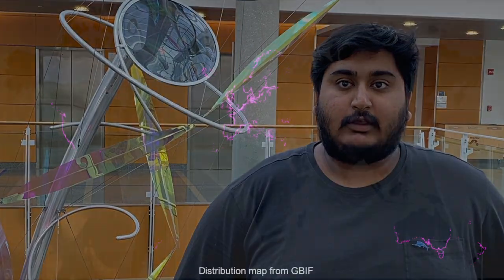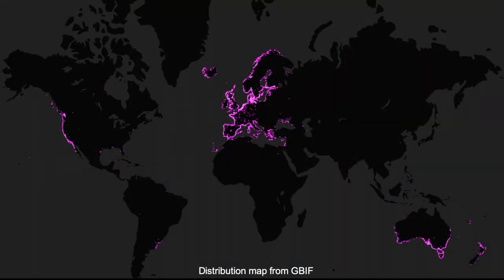The Brassicaceae contains its own coconut, however, and it's called Cakile maritima, or sea rocket. Growing on sandy and salty dunes, this halophytic plant has a cosmopolitan range, including the coasts of Europe, Oceania, and Pacific North America.